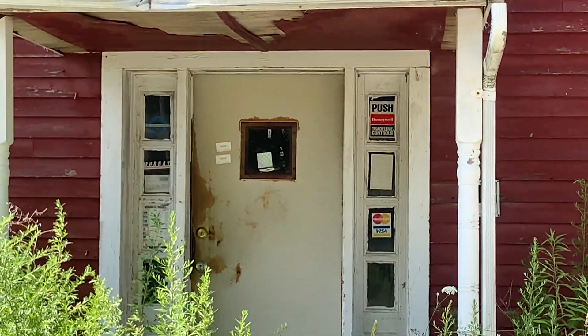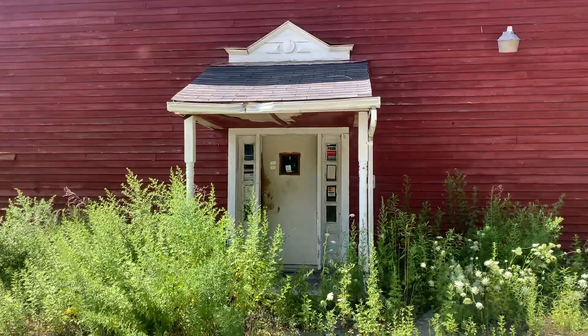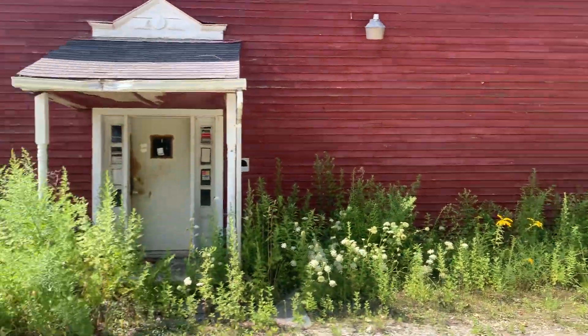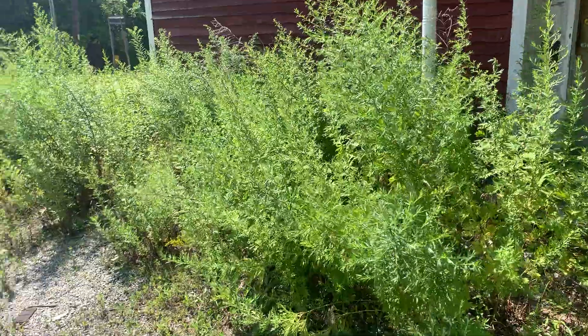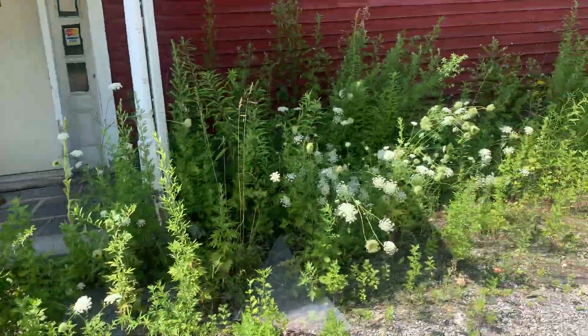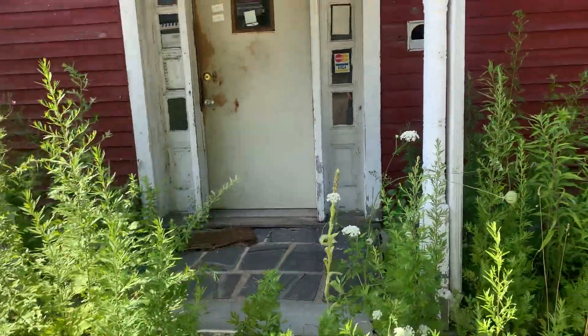As you can see the front, it looks pretty old to be honest. Judging by the plants over here, this place has probably been closed for about 20 to 30 years — who knows, maybe around 20 years.